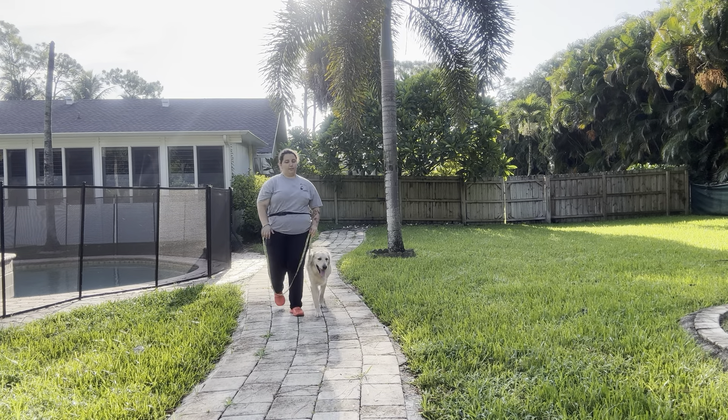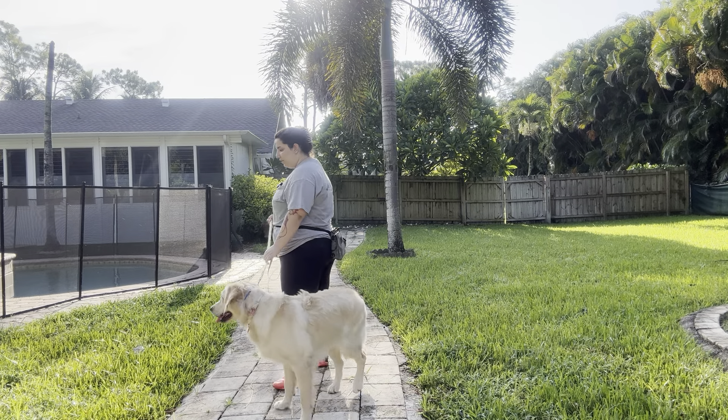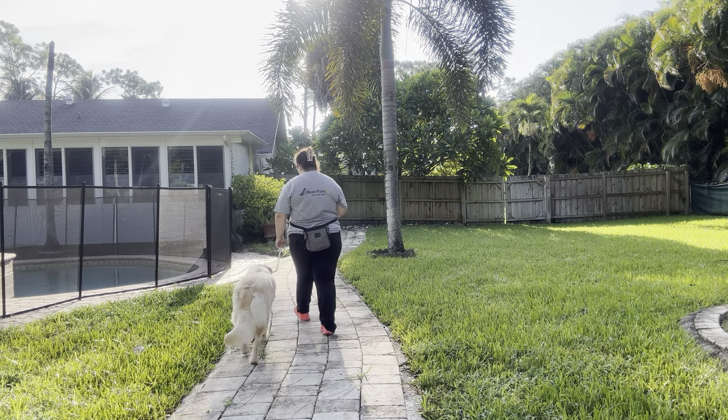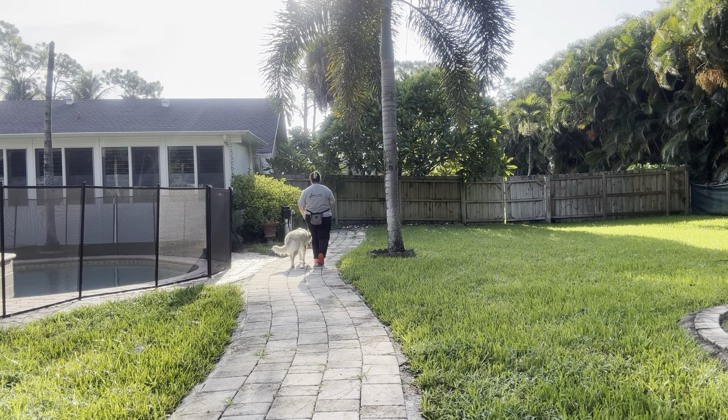Right there she did get distracted by something, so you see I just gave some feedback on the leash in the form of a correction. Now a correction is not a pulling — I'm not pulling Callie. What I'm doing is giving kind of a pulse or a tug on the leash just to communicate to Callie that she did something incorrectly.